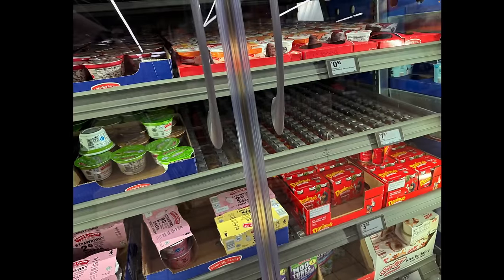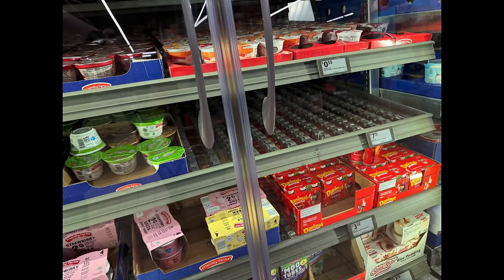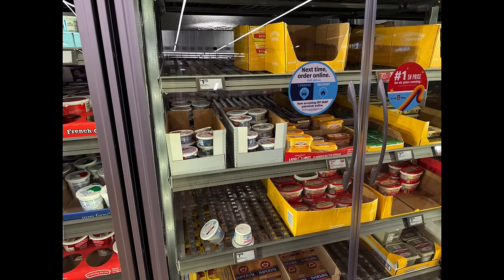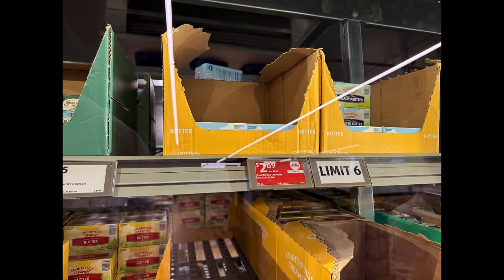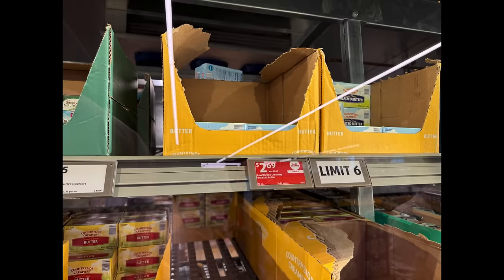Dairy like yogurts is a bit low. Cream cheeses are having issues, and butter is still a problem here at Aldi — they're just not able to keep it stocked. I think it's because their price is better than Walmart and people are buying butter here instead. They've placed a limit of six blocks of butter per customer. Whenever you start seeing limits, that is an issue.